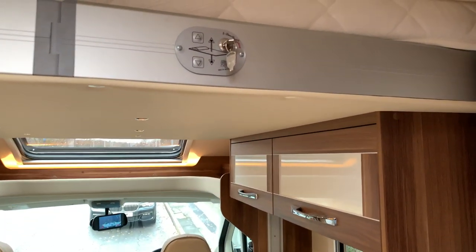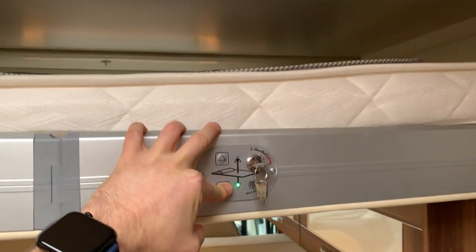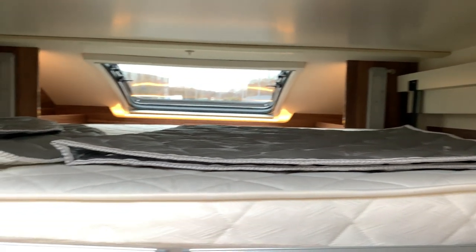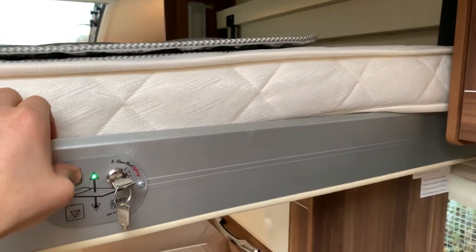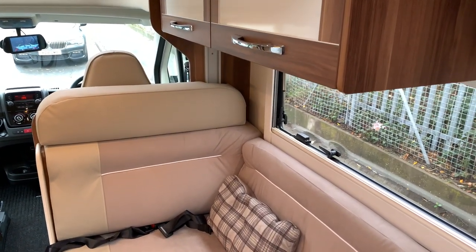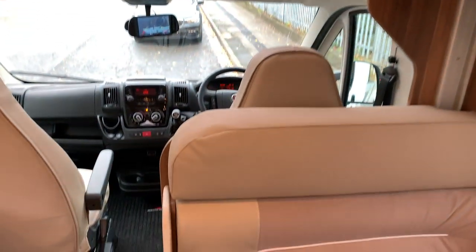Above the cab there is a control, and the bed will drop down further once the cushions are removed from the seating below. There's a nice large drop-down bed — it's electric, which is great as it saves all the pulling since these beds can be heavy to get up and down. There's also more storage above and below.